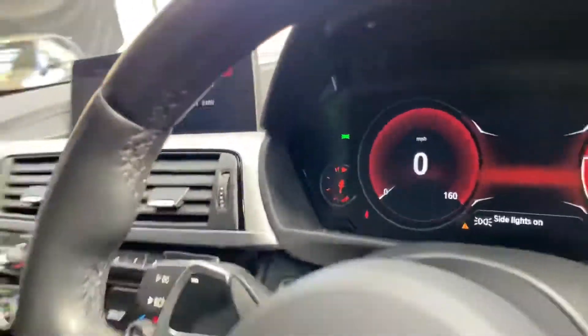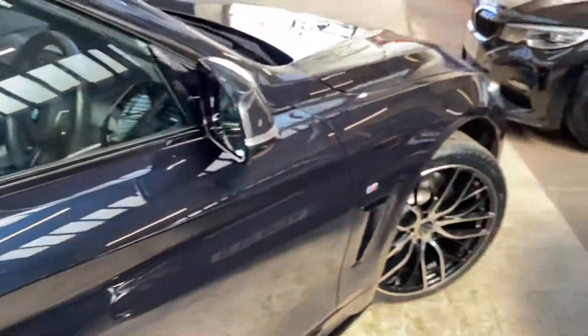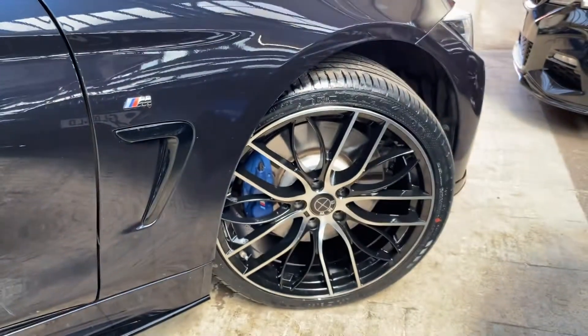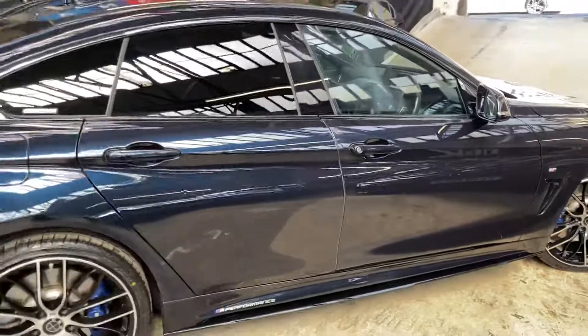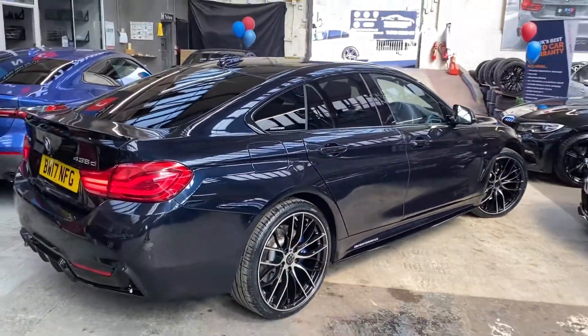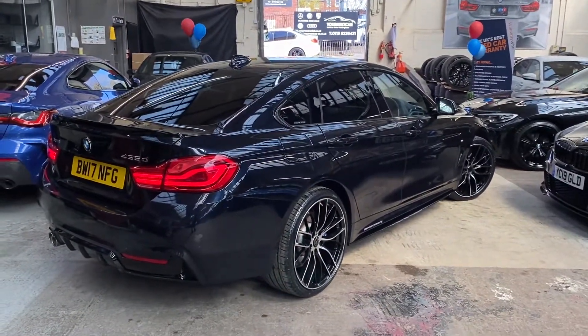So there is a look around at this fantastic 435d M Sport Grand Coupe with a lot of great BMW options on top of the YNC M Performance body styling enhancement kit. Thank you all for watching this walk-around — we do hope you found it useful. In the description you'll see two links you can check out for more information. Thank you all again, take care, bye.